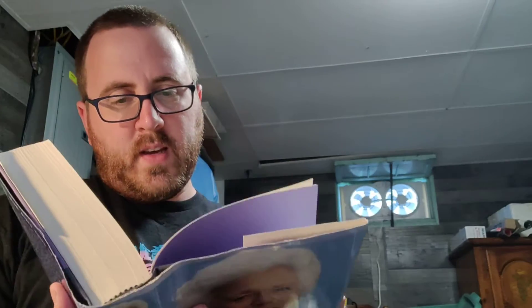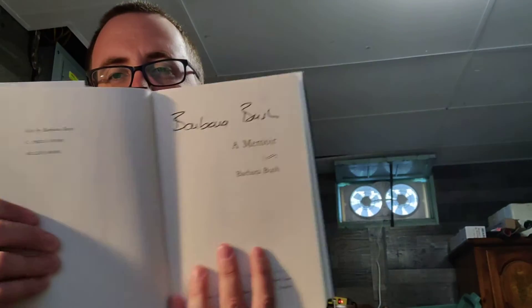Barbara Bush — I think this is signed. Sometimes it's very hard to figure out if it is or not, but I believe that is her actual signature. I'll have to look that up.